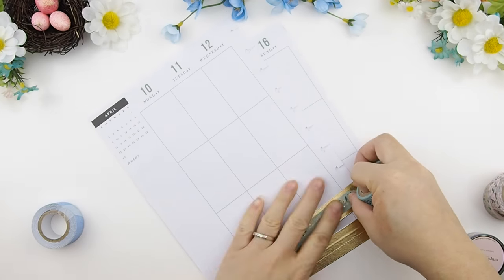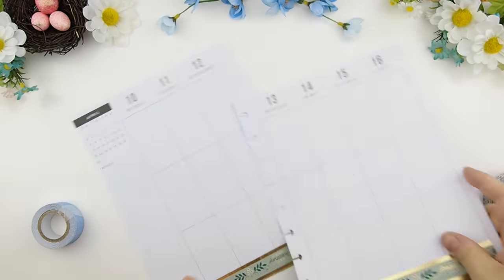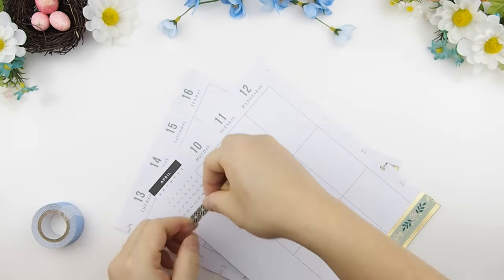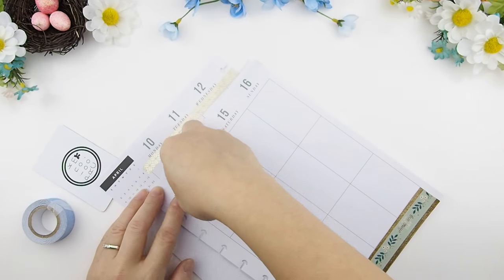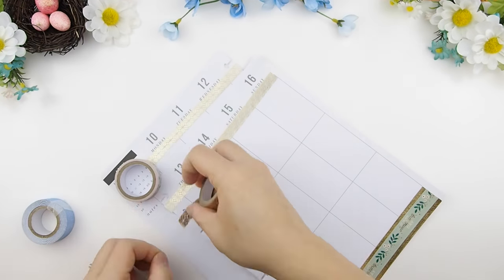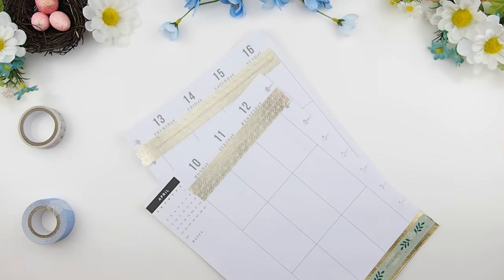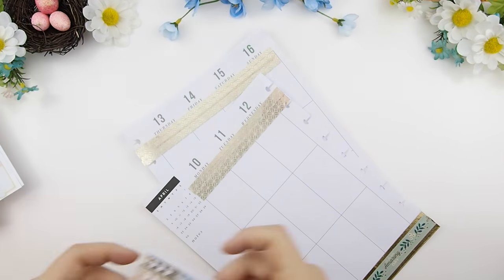Once that's done I'm going to do the top. Even though I have a date cover for the top, I still want to add a little decorative element to it, so I'm going to trim it with a different gold washi and finish it with a floral washi.